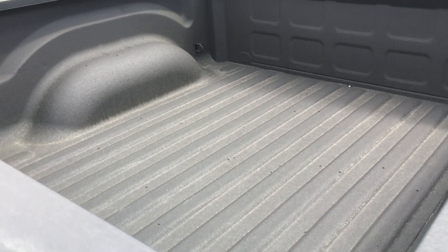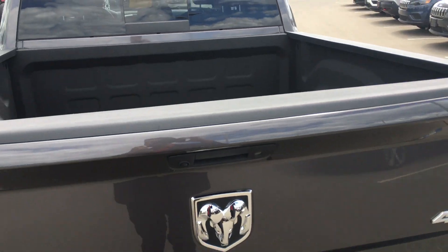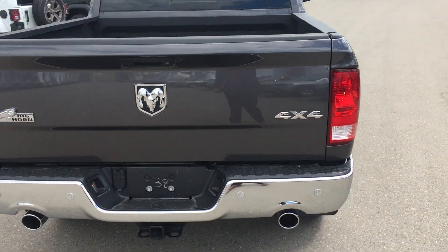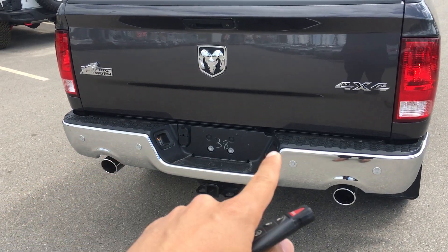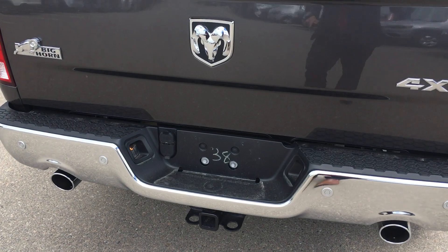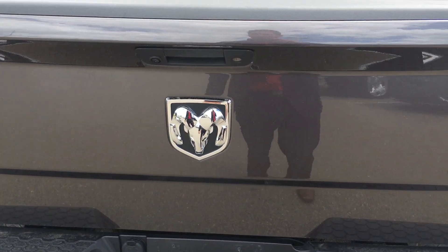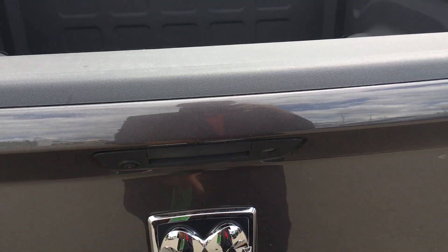So if you do put a tonneau cover on it or something, there is no need for a flashlight or anything like that. Tons of space for golf clubs in the back. Chrome bumper with backup sensors all on the back. Dual exhaust. Heavy-duty hitch receiver with seven and four-pin wiring if you're going to tow anything.